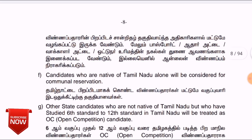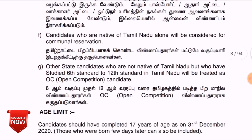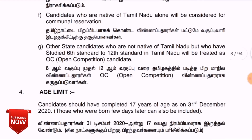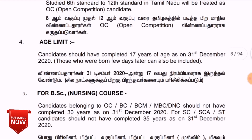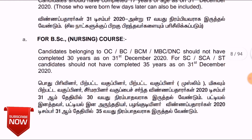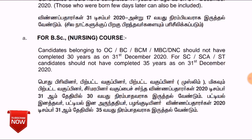The age limit is 17 years as of the application date. We need to apply for the nursing course, and candidates must have completed their qualifying exam. The age requirement is that candidates should not be more than 20 years old as of December 31st.